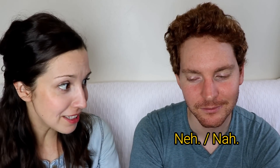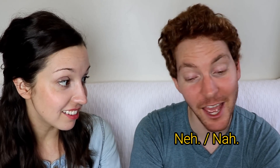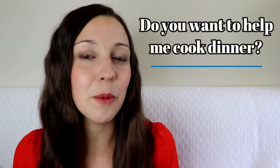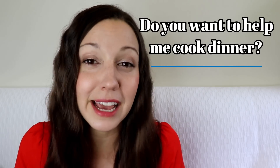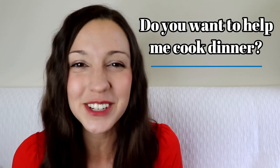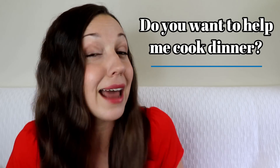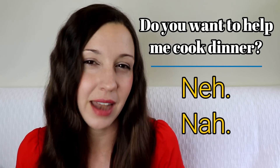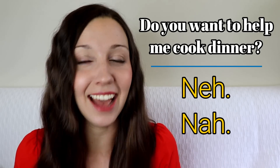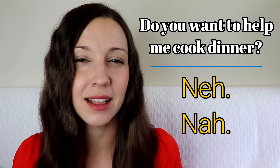Let's start with the 10 ways to say no in daily conversation. First up: 'Nah.' For example: 'Do you want to help me cook dinner?' — 'Nah.' Here we have two different casual choices: 'nah' and 'nah.' As you can imagine, this is pretty casual, so it's best used with people you're really familiar with and in situations that aren't too serious.